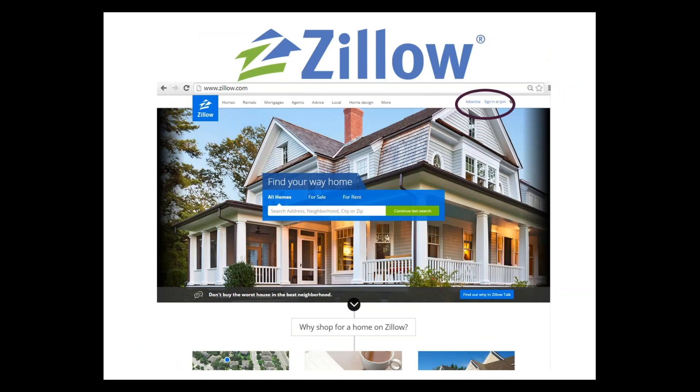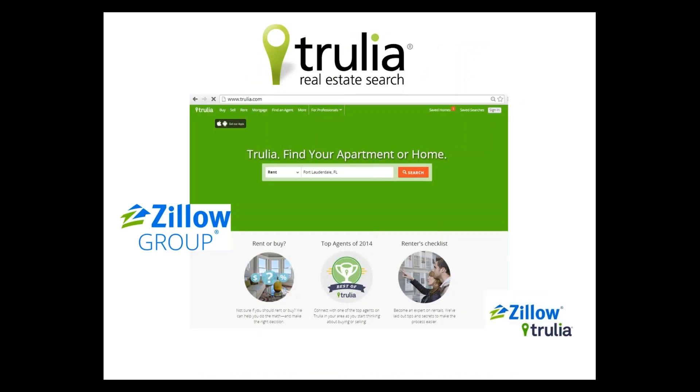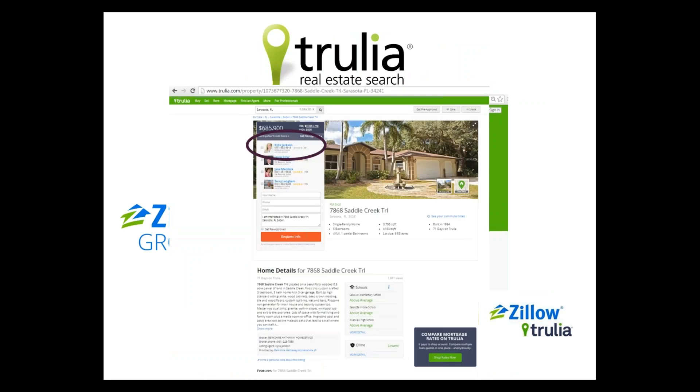We also send a direct feed of our listings to Zillow. If you haven't done so already, make sure your profile is set up on Zillow.com with your photo and direct contact information. Make sure your email address in your Zillow profile matches your email address in your MLS, because you are always listed as the listing agent on all of your active listings on Zillow. Zillow owns Trulia, so your profile, once set up on Zillow, also transfers to all of your listings on Trulia.com.